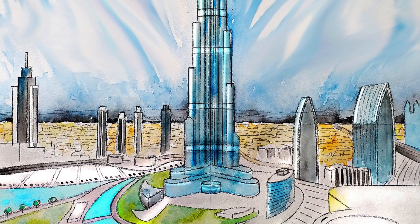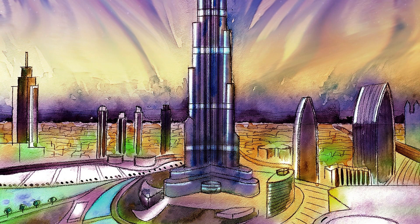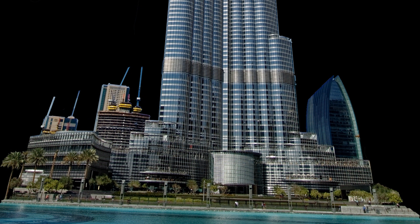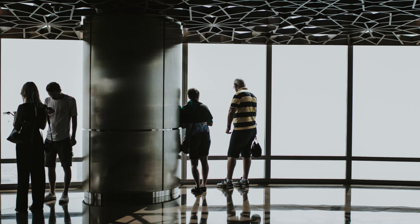Now let's step inside the lobby of the Burj Khalifa. As soon as you enter, you'll be struck by the elegant and sophisticated design of the space. The lobby is filled with stunning artwork and sculptures, including a large fountain that creates a peaceful and serene atmosphere.